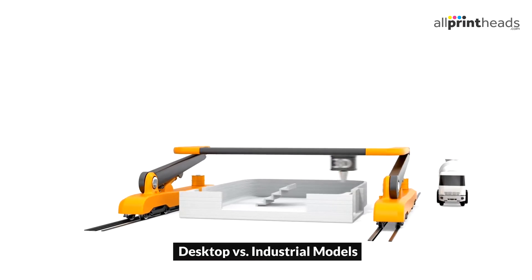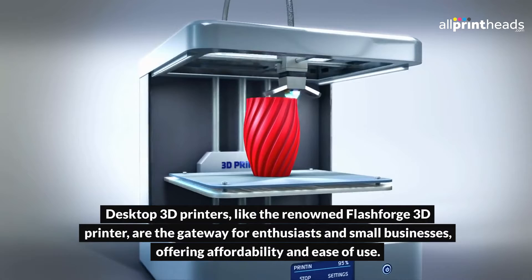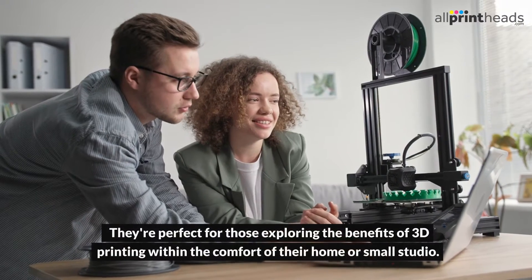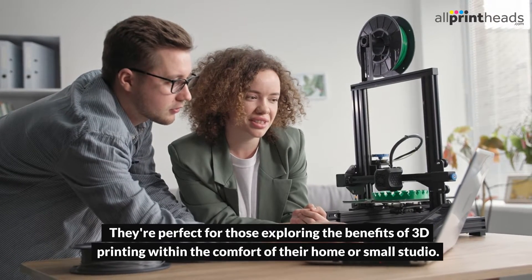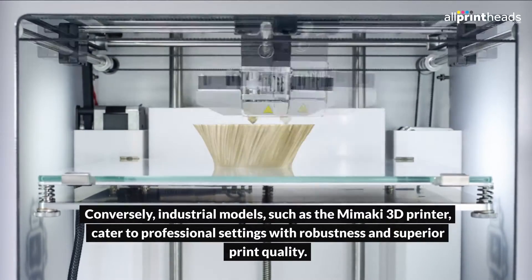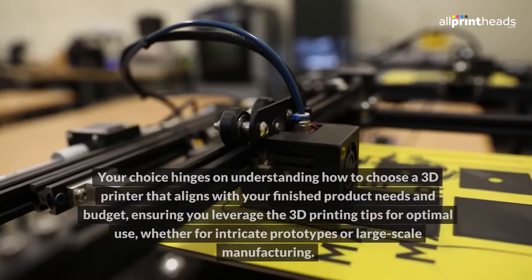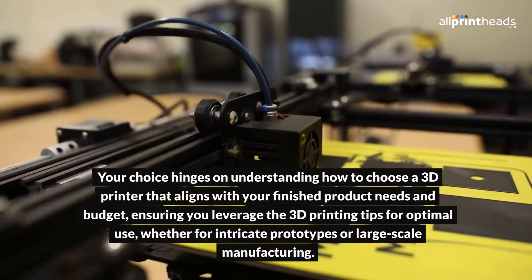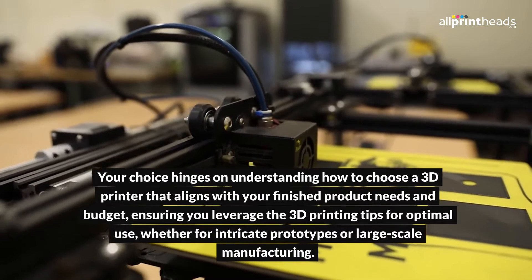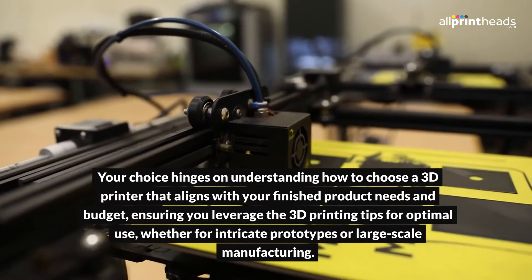Desktop 3D printers, like the renowned Flashforge 3D printer, are the gateway for enthusiasts and small businesses, offering affordability and ease of use. They're perfect for those exploring the benefits of 3D printing within the comfort of their home or small studio. Conversely, industrial models, such as the Mimaki 3D printer, cater to professional settings with robustness and superior print quality. Your choice hinges on understanding how to choose a 3D printer that aligns with your finished product needs and budget, ensuring you leverage 3D printing tips for optimal use, whether for intricate prototypes or large-scale manufacturing.